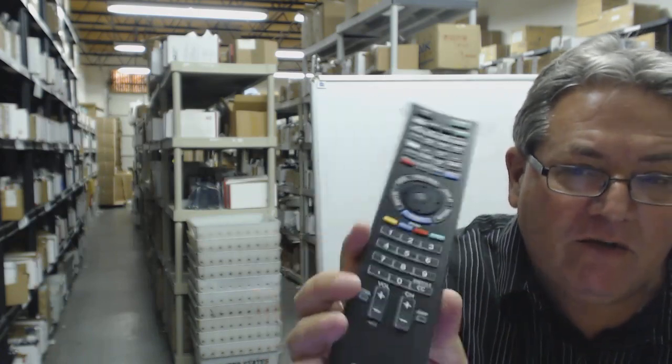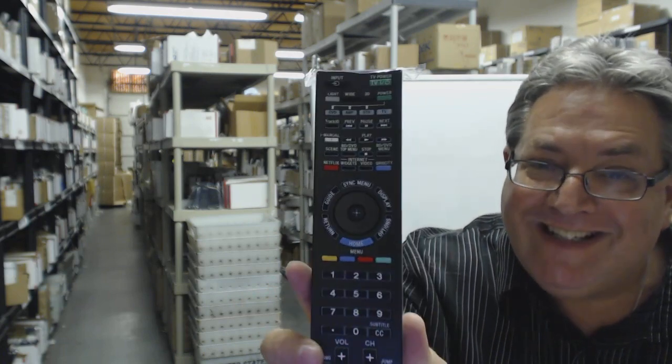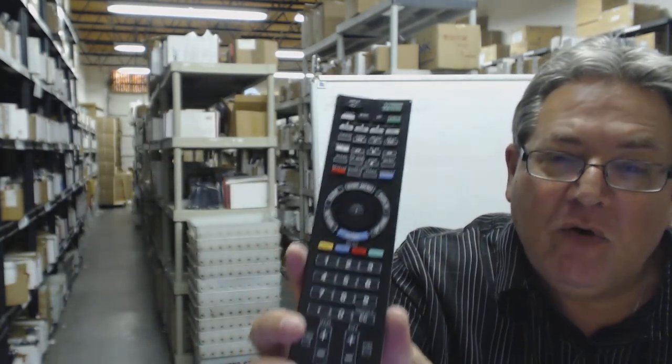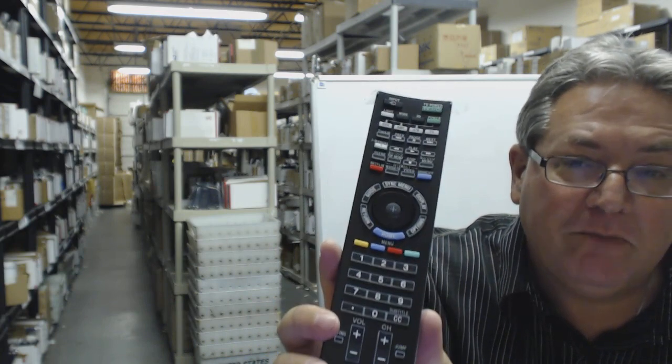Just go right below this video and click on the link. It takes you right to our order page. Order the remote and it'll ship out today. That's because we have over 300,000 brand new original remotes in our warehouse. When you order a remote from electronicadventure.com, it ships out usually the same or next business day.